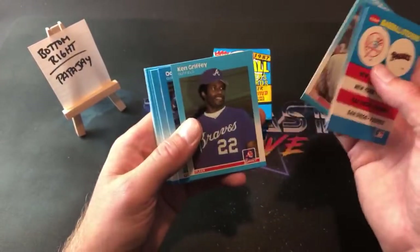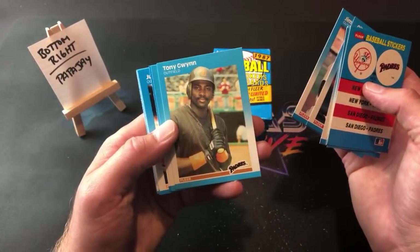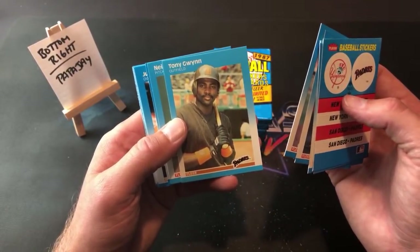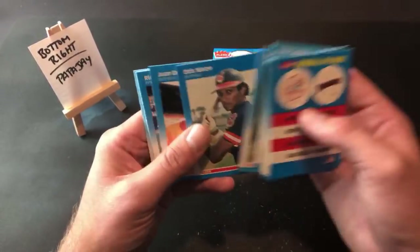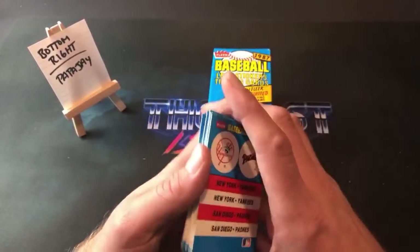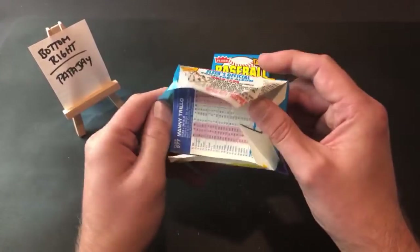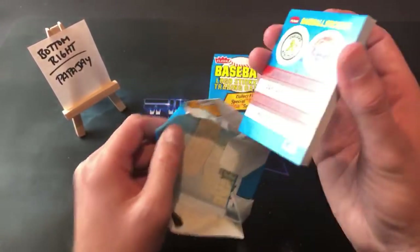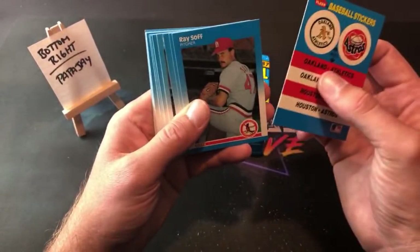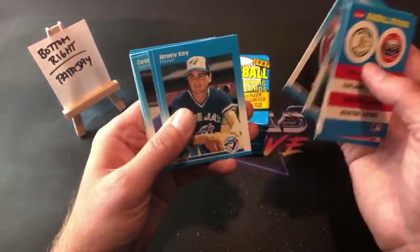Papa J is up — he actually won this stack as a free spot in this break on Patreon for the giveaway. The first giveaway in November — I do two a month, every other week we do a giveaway. This was it — free spot in 87 Fleer. Tony Gwynn — first time seeing that one tonight — and Lee Smith. Usually I give away a card or two, but I thought it'd be cool to give away a spot in the break. Next month we're giving away a baseball card candy cane full of packs and rookies.